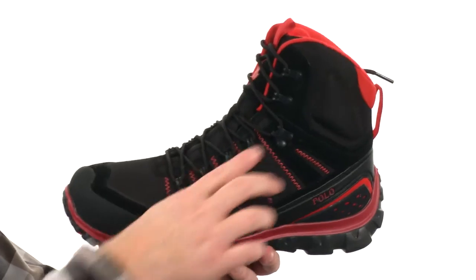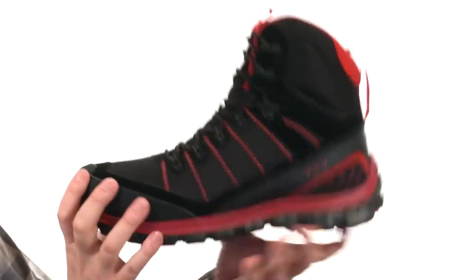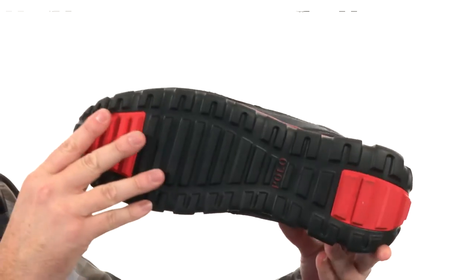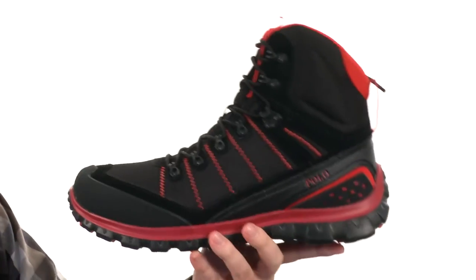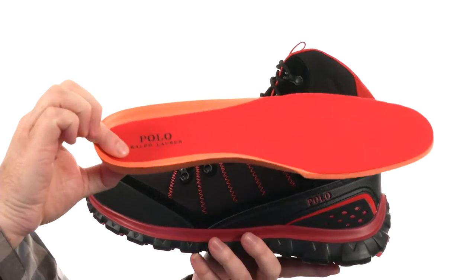That metal lacing hardware is a nice touch. It's got a very shock-absorbing midsole with really great flex, and an aggressive lug pattern down low. It even has a removable footbed that provides some really nice cushioning and arch support.